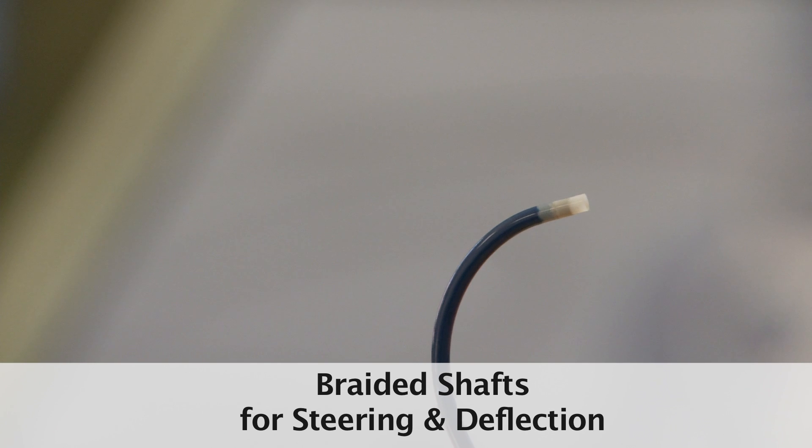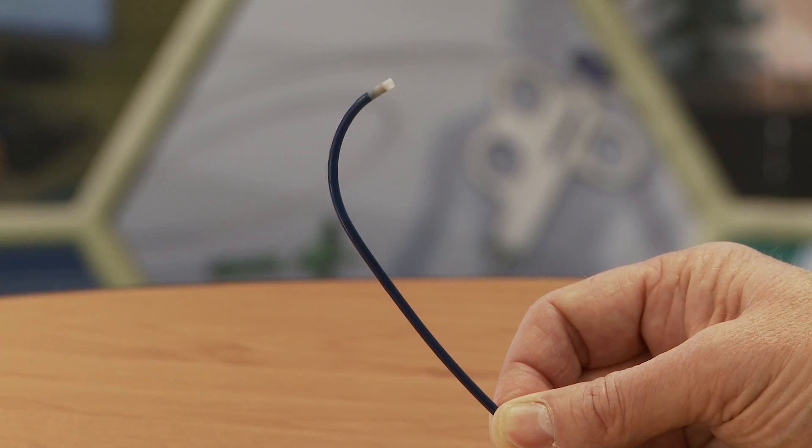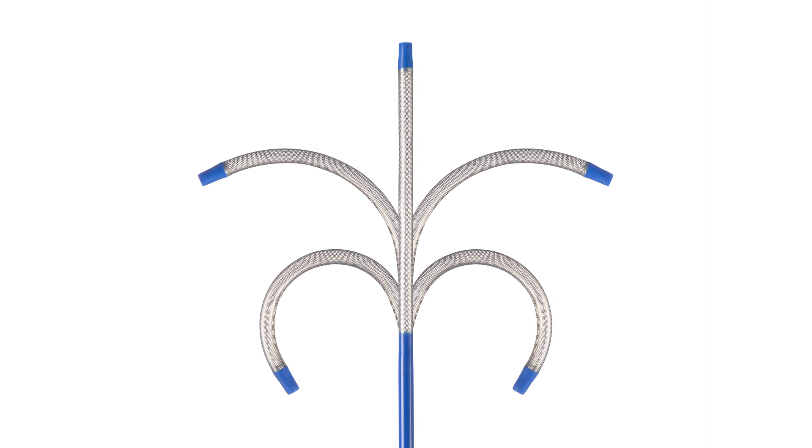Deflectible tip catheters are made with long pull wires down the length of the catheter and multi-lumen shafts, which when pulled allow the tip to be deflected. Deflectible tip shafts present unique challenges in design and manufacturing.